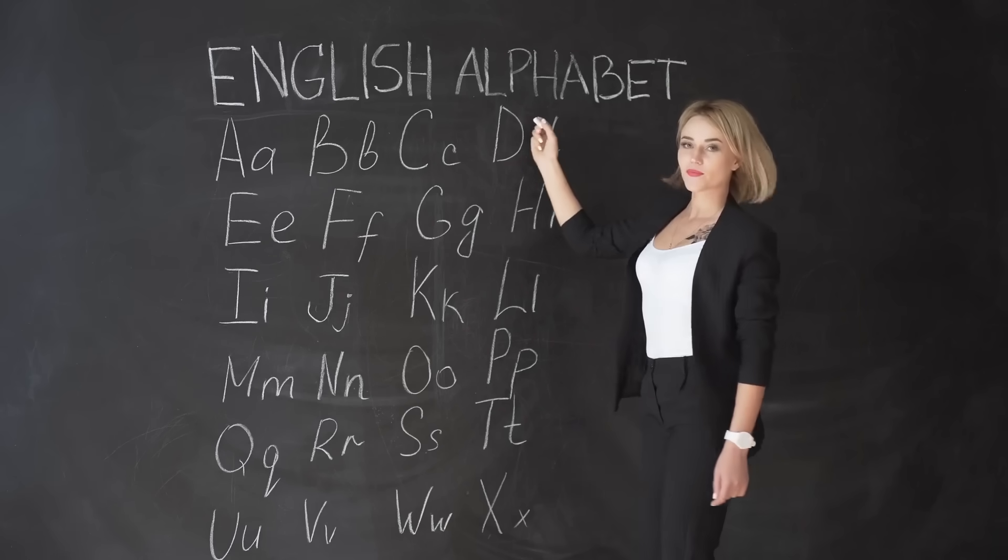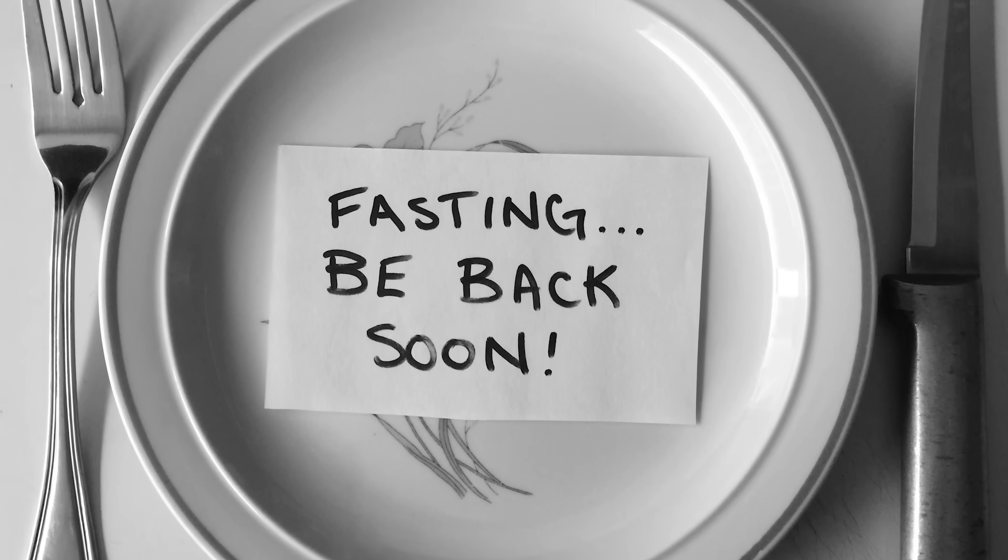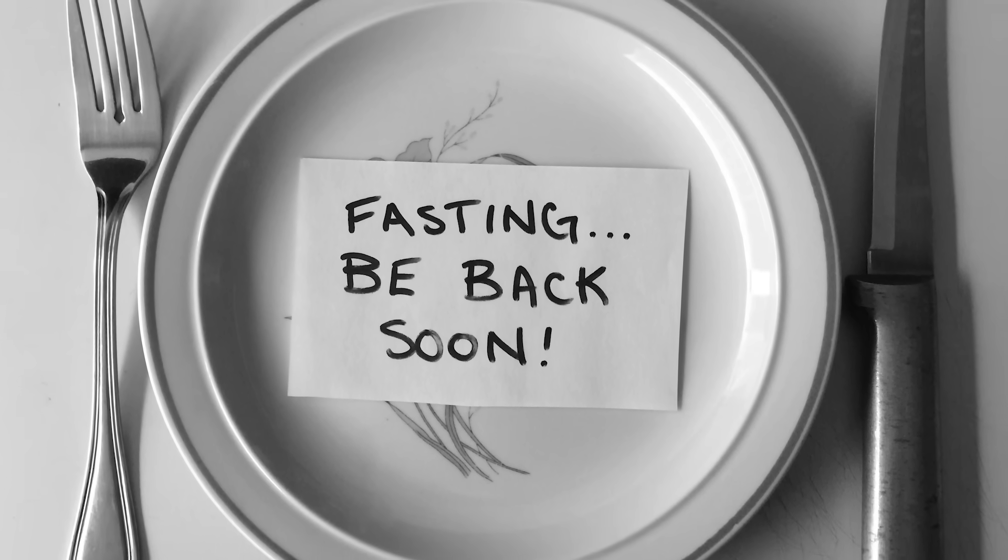It's sort of like learning a language. If you go on a fast and don't eat, your body gets a little bit fat adapted — it gets used to using ketones and fat. But then you eat carbs and you jolt it out of it. It's like going to another country, starting to learn the language, then moving back and forgetting it, going back and learning a little more, then forgetting again. But if you just immerse yourself in that country, you learn the language a lot faster. That's why keto plus fasting works really well together.